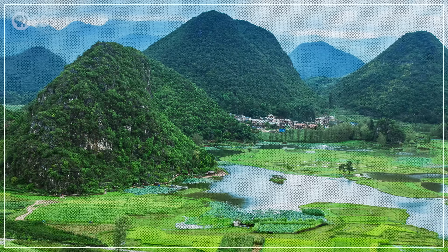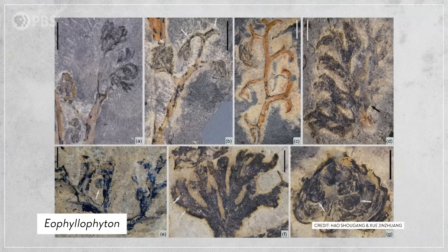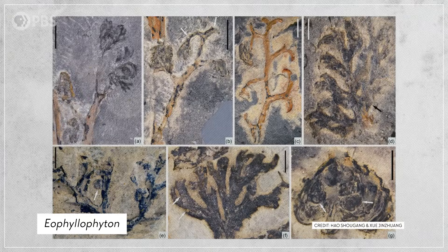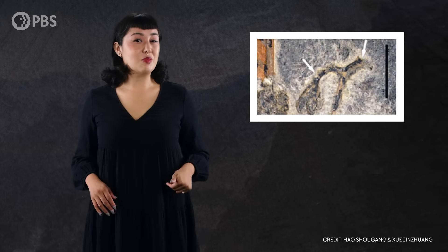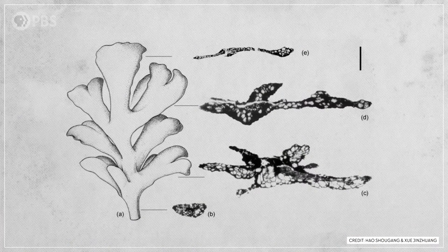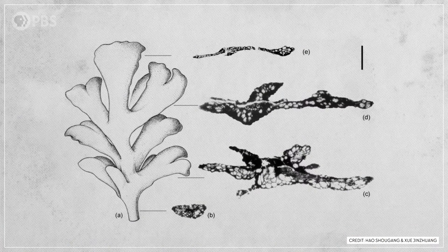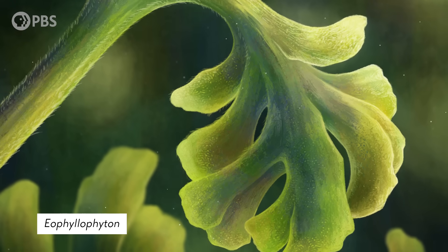In the 1980s, researchers excavating plant fossils near a village in Yunnan, China, unearthed a tiny specimen that would have big implications for our understanding of early land plants. The fossil had leaves less than a centimeter in length along its stems and branches. These were a type of leaf called a megaphyll, the kind produced in over 99% of modern leafy plants. It was estimated to be 390 million years old, making these the oldest leaves of their kind ever discovered in the fossil record.